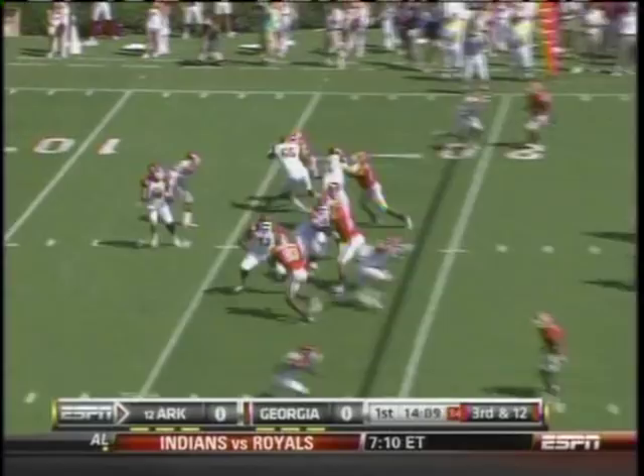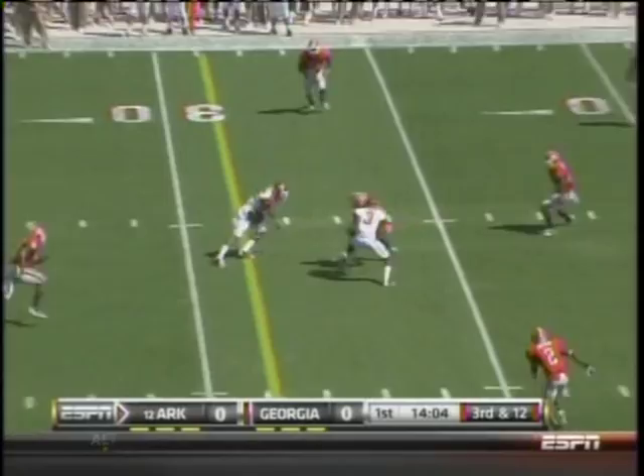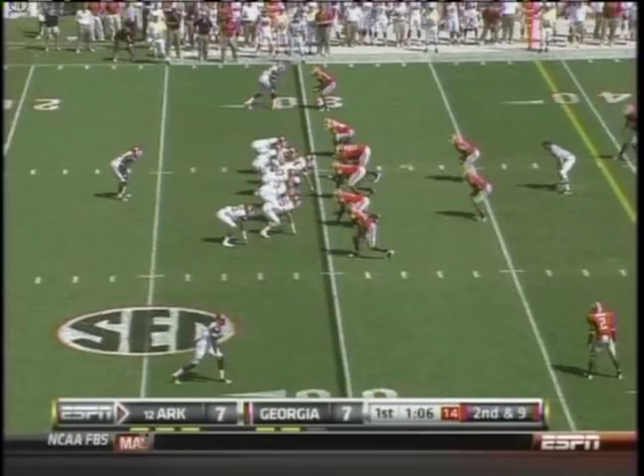The defensive end — Mallett in trouble, gets out of trouble and makes a great play. Complete for a first down to Greg Childs, his go-to receiver.